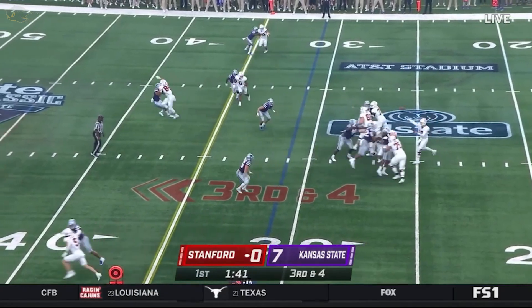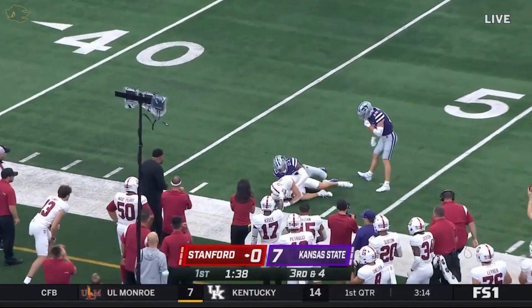He gets the snap off in time, floats it to the sideline — one-hand catch, and brought in.